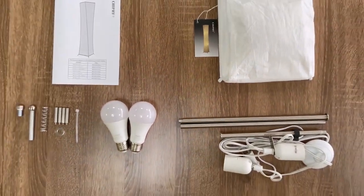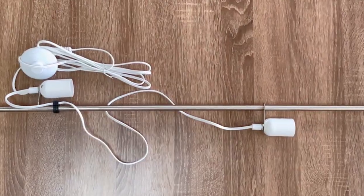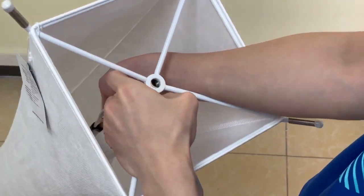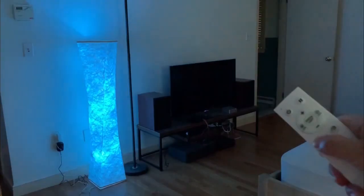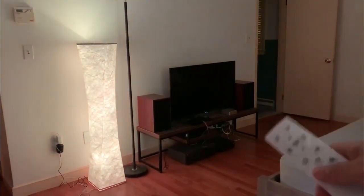The 2.4 GHz controller can control the two smart bulbs of the standing lights together or separately, and the range of the remote is 15 meters, so you don't have to leave your warm bed to turn the lamp off.